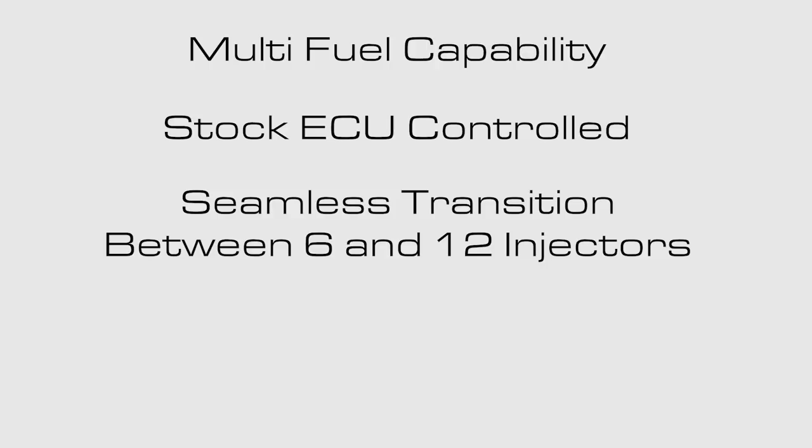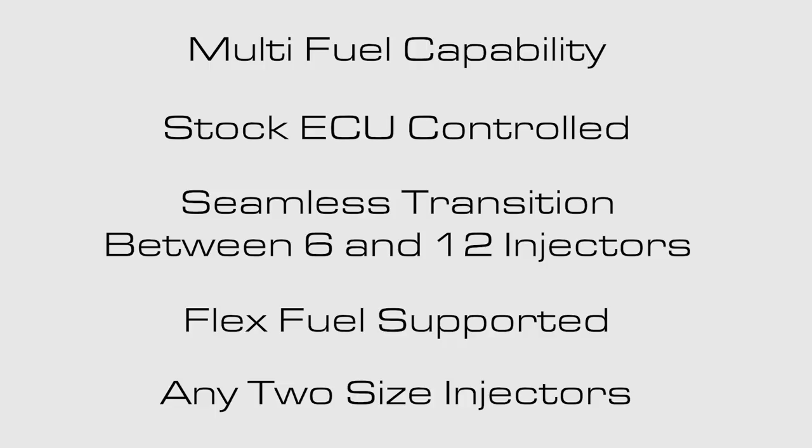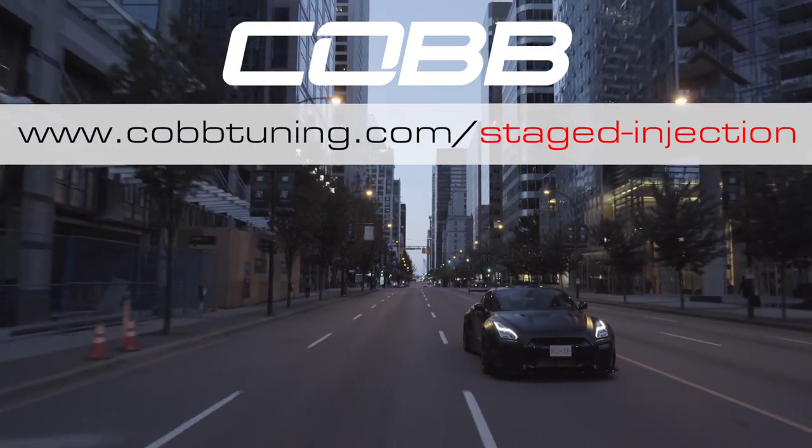While dual injector systems are not new to the market, none of them come close to the tunability, versatility, and control that the Cobb system provides. Unique to Cobb is our multi-fuel capability, which allows two independent fuel systems to be controlled by the stock ECU — an industry first. Our superior blending features allow a seamless transition when switching from six to twelve injector operation. FlexFuel is supported with both standard and multi-fuel systems. Our software allows you to use any two-size injectors you want with precise control that delivers exactly what you need, when you need it, without you even thinking about it. Like magic! The Cobb GTR Staged Injection System — gain all the power you want, keep all the comfort you had. For more information, log on to www.cobbtuning.com/staged-injection.